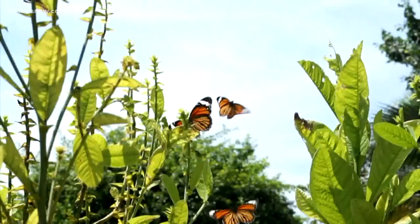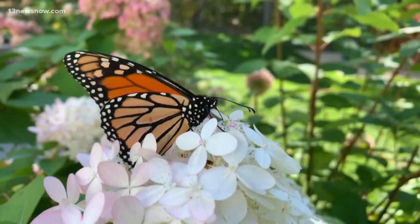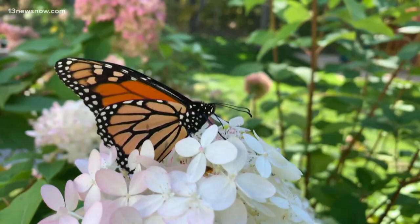In North America, monarch butterflies undertake the longest migration of any insect species known to science. Along the way, the butterflies act as important pollinators, which in turn affects the rest of our ecosystem.